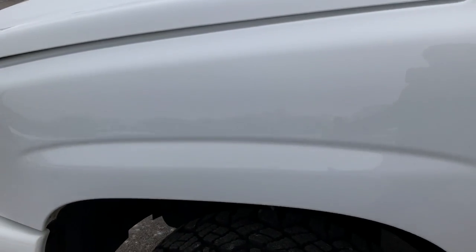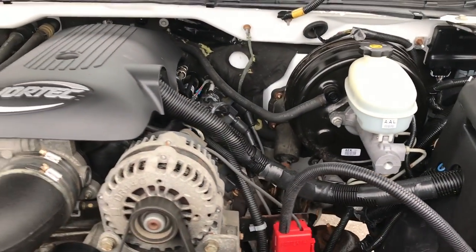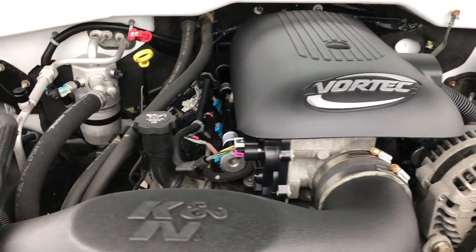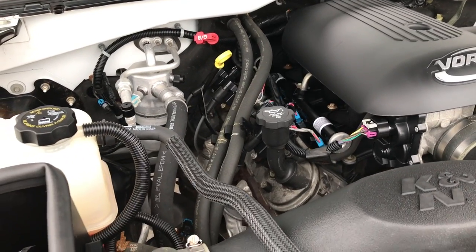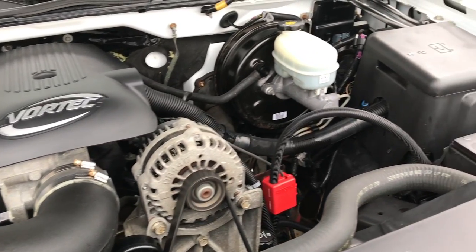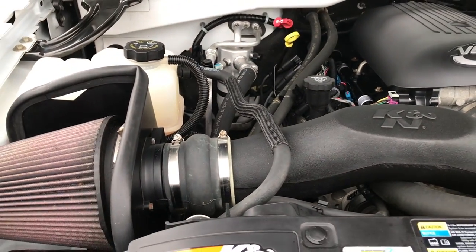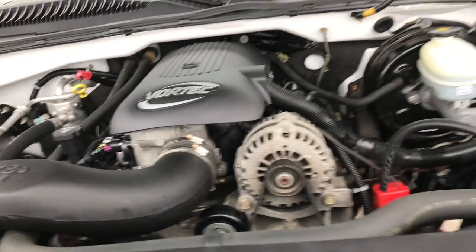Very clean inside. Under the hood we have the 5.3-liter V8 Vortec motor. The engine bay is very clean and runs very smooth. This truck has been fully safetied and inspected by our service shop, has a fresh oil and filter change, all fluids have been checked and topped off, and the vehicle has been gone through mechanically 100%. It also has a K&N cold air filter as a bonus.